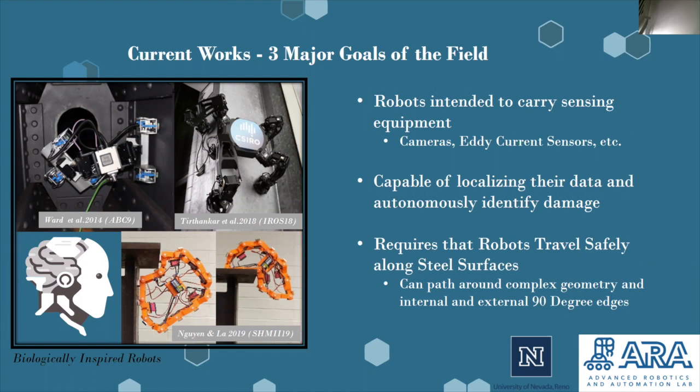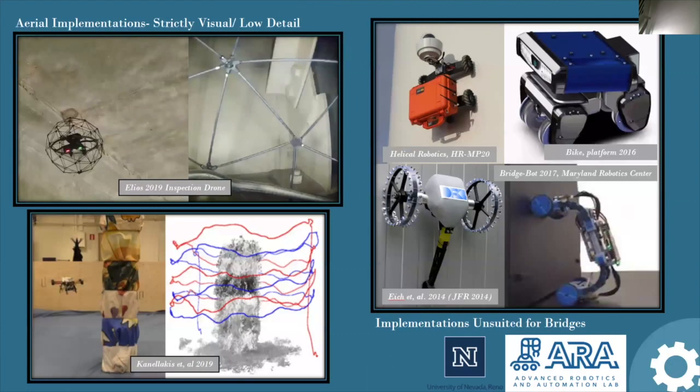Many of these robots tend to be biologically inspired. On the left are two examples of aerial implementations. These methods typically are only able to gather visual data and are not able to utilize some of the more detailed equipment inspectors use to perform their inspections. On the right, some implementations of steel inspection robots for other purposes than steel bridges — these robots are often used for steel silos and other instances of steel being used in structures.